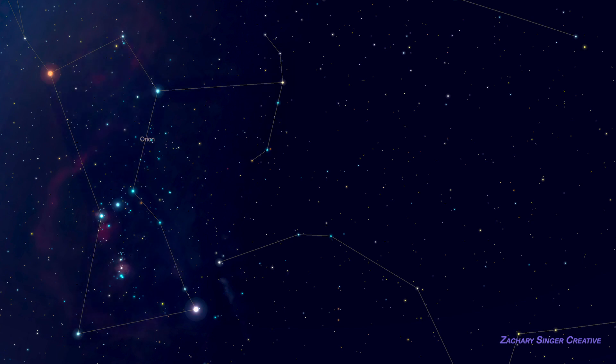Traditionally, the constellation is known as Orion the Hunter and its simple outline is often said to look like a man. Because of this outline and the constellation's brightness, Orion is easy to identify.